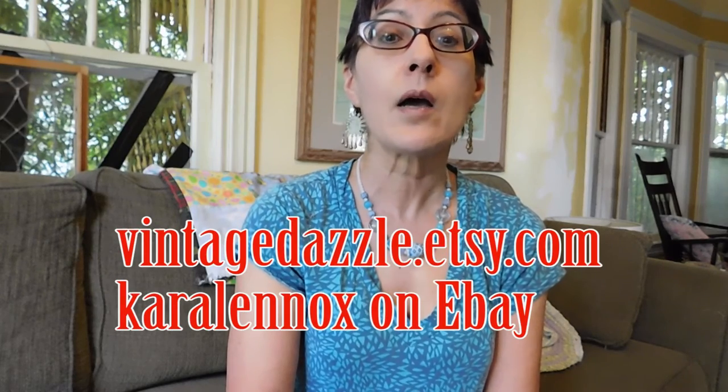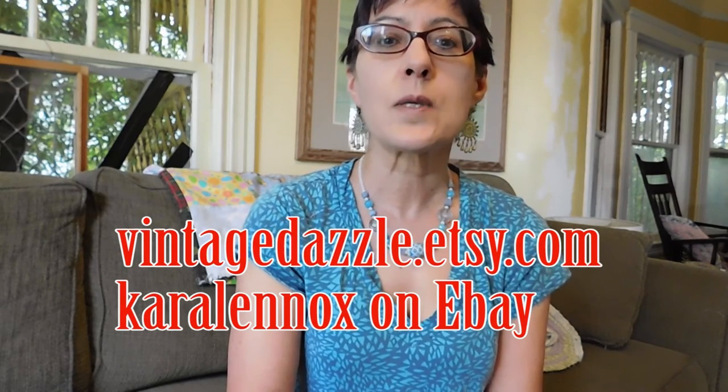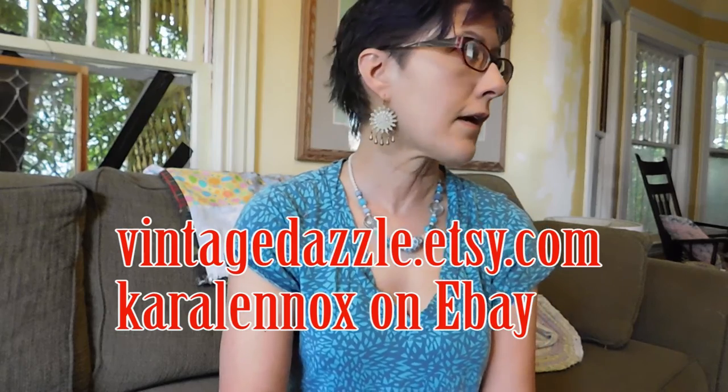Yep, that's it. Thanks for sticking with me. All these things are, or soon will be, for sale in my Etsy shop at VintageDazzle.etsy.com. Or a few may go onto eBay — goodness, I've got the bread machine, the washing machine, and the traffic outside, sorry — where my username is Kara Lennox. And please like and subscribe, give it a thumbs up if you enjoyed it, and subscribe if you haven't. I will see you next time. Bye.